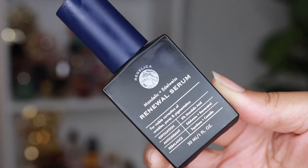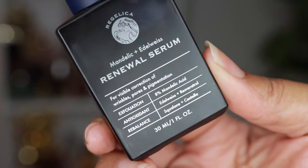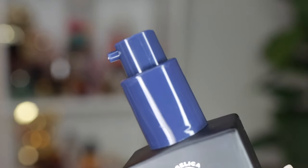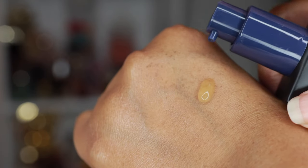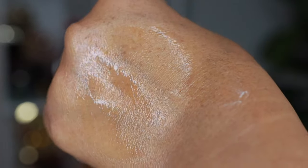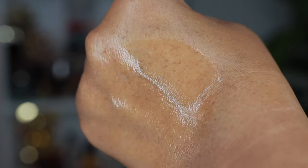Next up is the Mandelic and Edelweiss Renewal Serum, for visible correction of wrinkles, pores, and pigmentation. Edelweiss is supposed to be more potent than vitamin C, and mixing those ingredients together gives this serum more of a punch. You only need a little. Have you ever seen someone with glowy skin and no makeup? That is what this combination of products gave me. When I apply it at night, I wake up with that same glowy look.